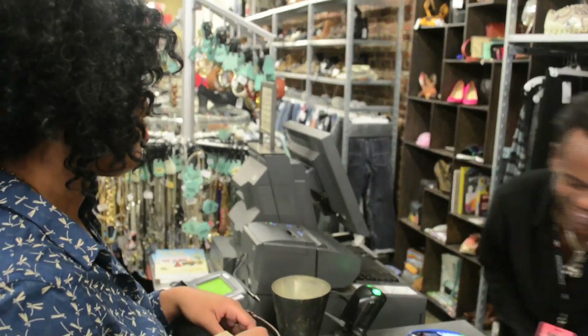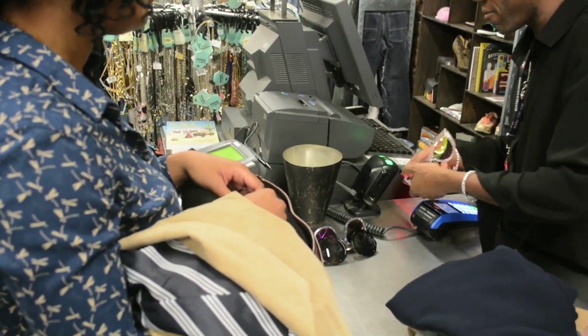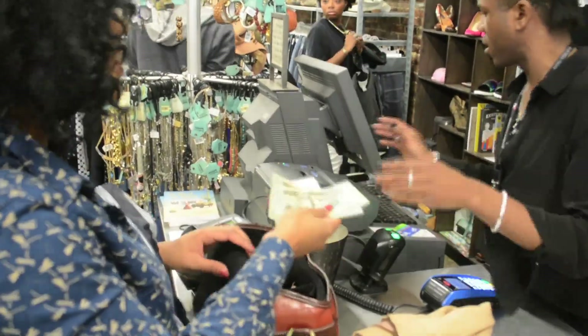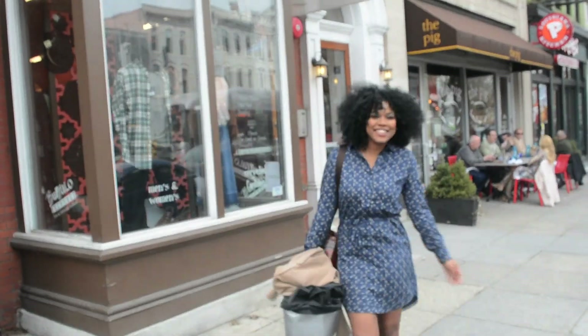Now you see what I mean when I say you could get paid to shop. I actually sold more than I purchased today, so I received cash back. I just love Buffalo Exchange because I got all these cute fashion finds at affordable pricing — and you can too. Hopefully that helps by sharing some of my shopping tips. Until next time — love, live, laugh, and God bless. Always, deuces.